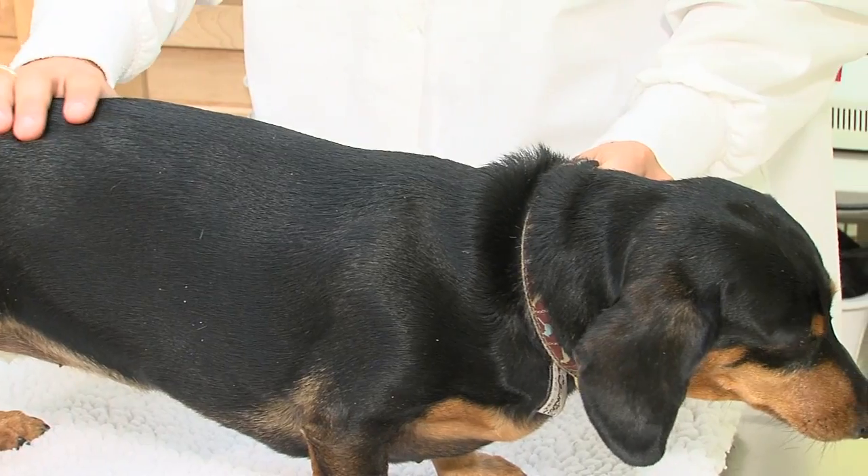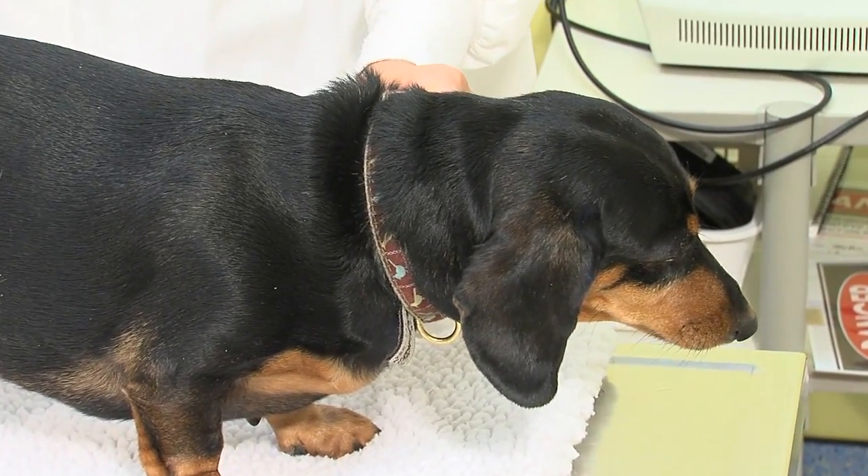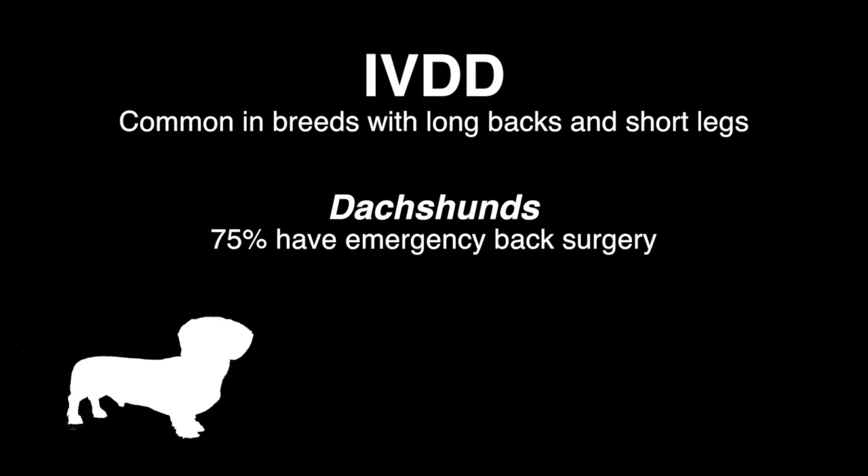Intervertebral Disc Disease, or IVDD, is the medical term for dogs with slipped discs. It's common in dogs with long backs and short legs. Back pain from slipped discs is common in humans, and it happens in dogs as well, especially in dachshunds like my dog, Jeannie. 75% of emergency back surgeries are done in dachshunds, but many other breeds can have IVDD as well.